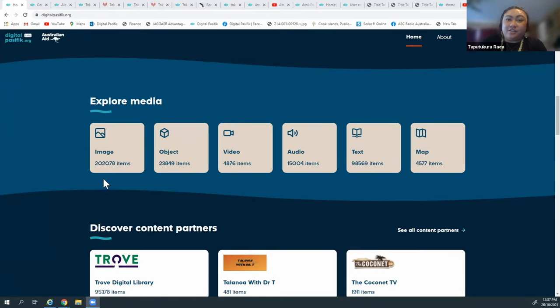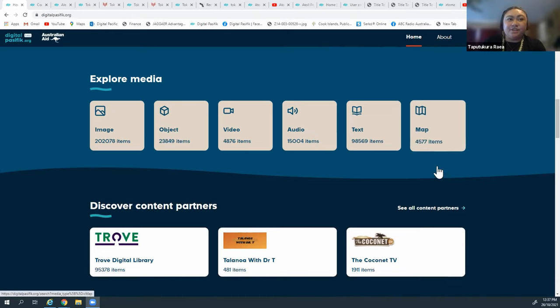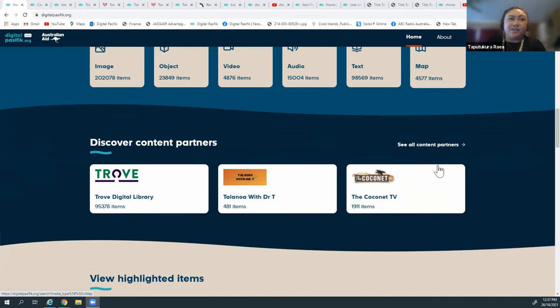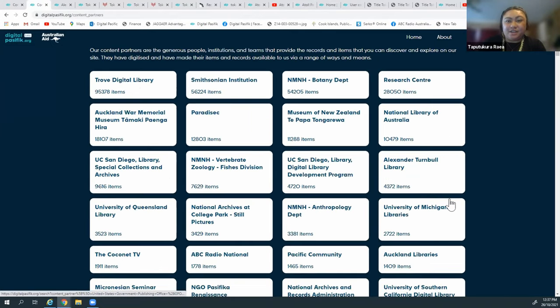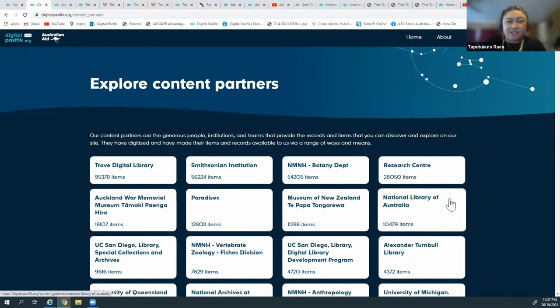We categorise items by object, video, audio, text, and maps. You can also discover content through our content partners. At the moment on our website we have about 196 content partners from all around the world. The largest collection we have so far is the Trove Digital Library, which is an aggregator like us with items tagged Pacific from many institutions in Australia. We've also got the Smithsonian Institution in the US - and the US ones have just come in last Tuesday, which has made our digital catalog really big.